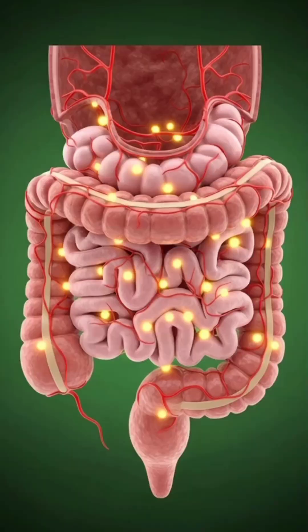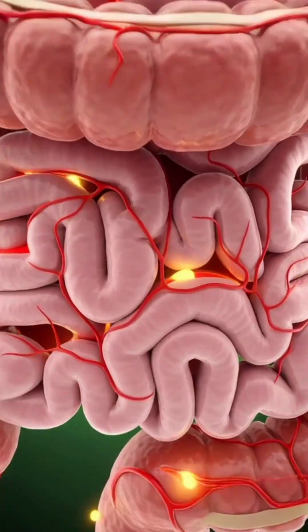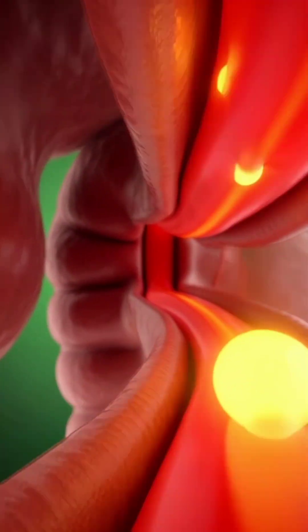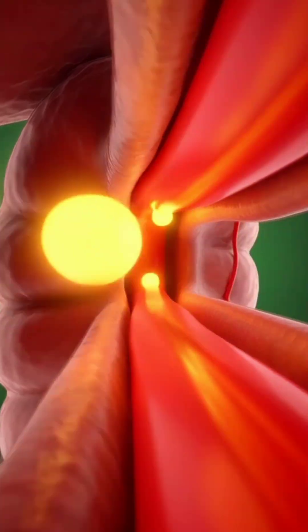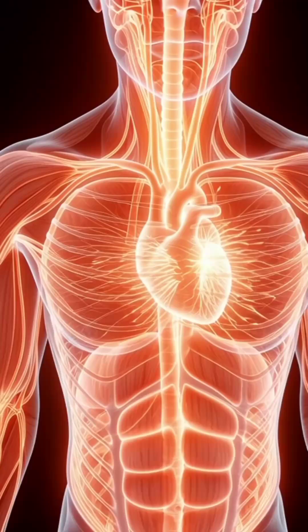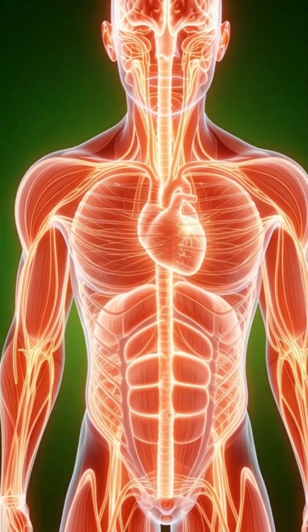Within minutes, the partially digested milk moves into the small intestine, where the majority of nutrient absorption occurs. Here, millions of microscopic structures called villi and microvilli increase the surface area for absorption.